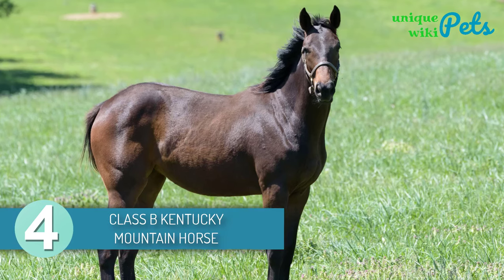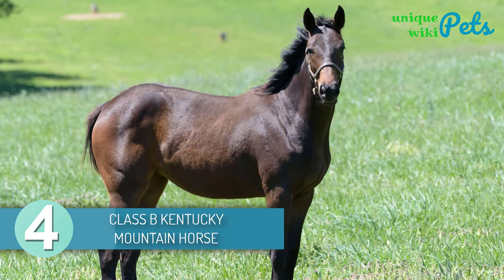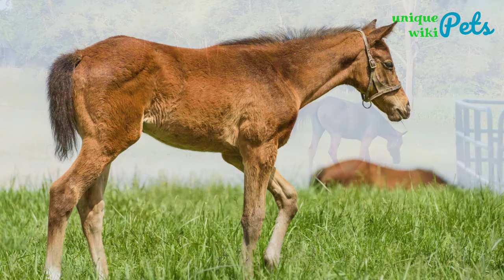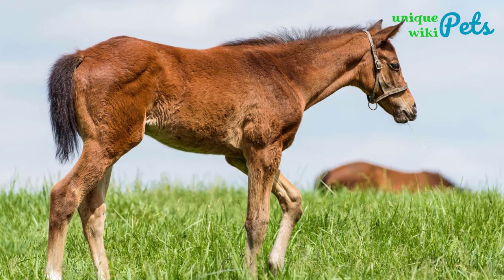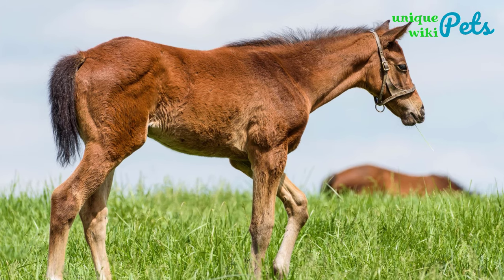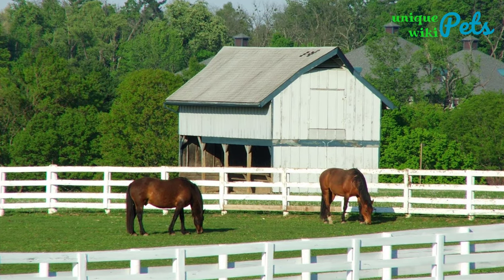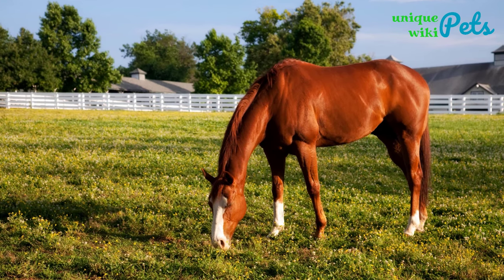4. Classic B Kentucky Mountain Horse. The Class B Kentucky Mountain Horse is good for beginners, bigger children, and young riders. This breed of horse is very intelligent, gentle, quiet, and calm. They were originally found in Kentucky, USA, and they can live up to 25 to 30 years if taken care of well.